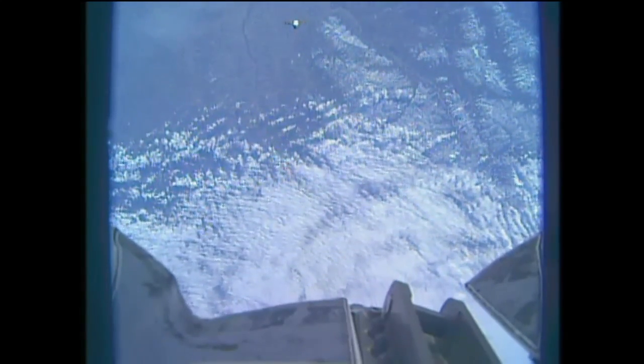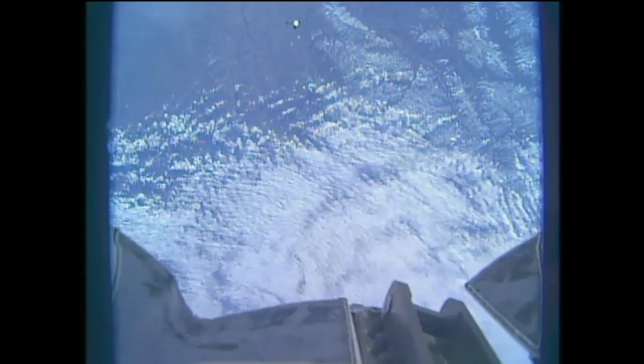This is a view from right on the tip of that robotic arm, Canada Arm 2, that's going to be used to grapple with Dragon. You can see the spacecraft just in the top of your view coming in now.